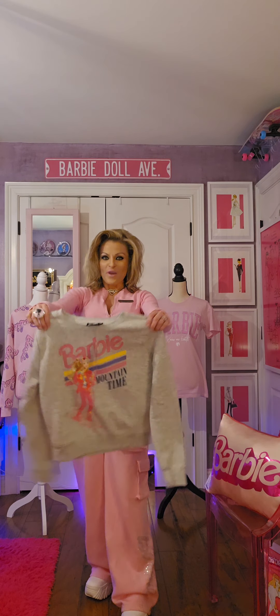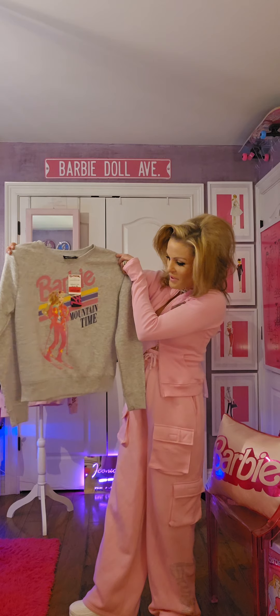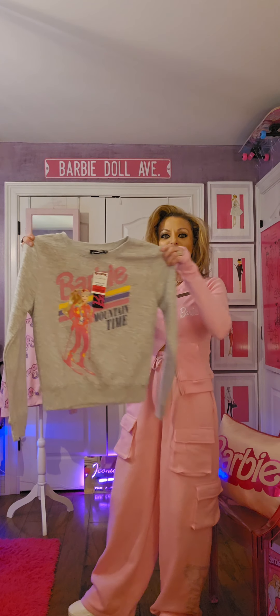Check out this fabulous shirt — Barbie Mountain Time. So cute!